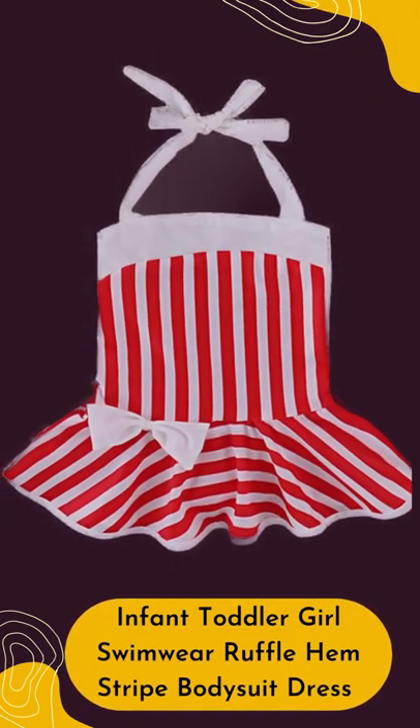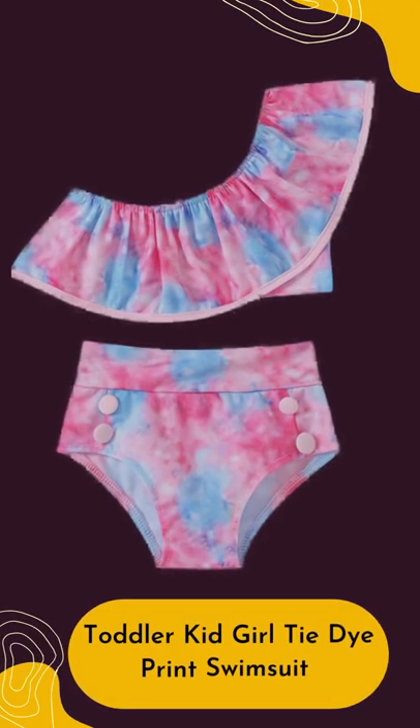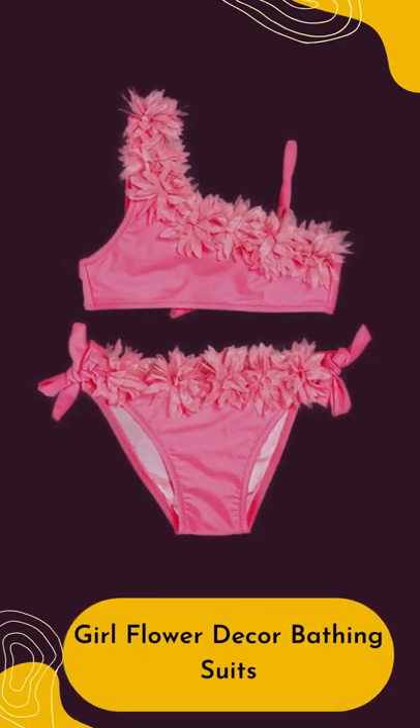Infant Toddler Girl Swimwear Ruffle Hem Stripe Bodysuit Dress. Toddler Kid Girl Tie-Dye Print Swimsuit. Girl Flower Decor Bathing Suits.